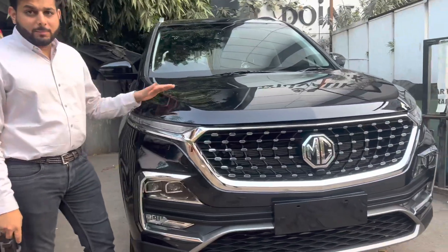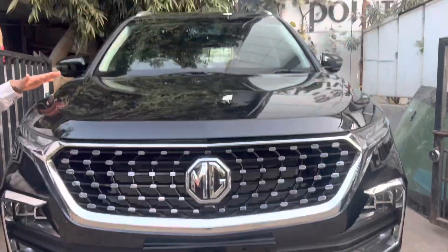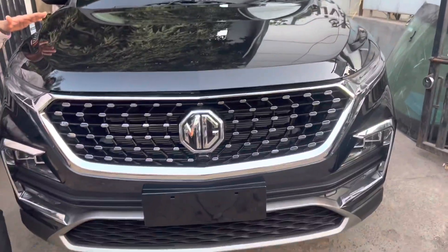We have done a ceramic coating on the car. Highness, hardness — you can see the gloss and the hydrophobicity.